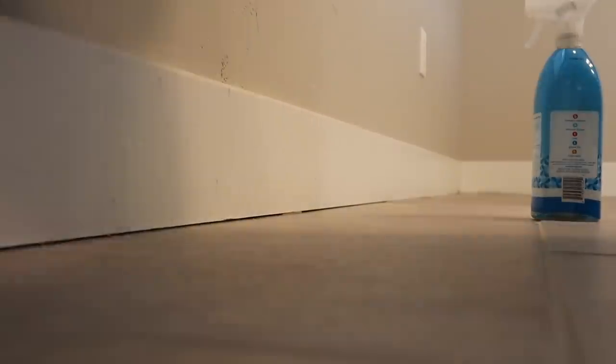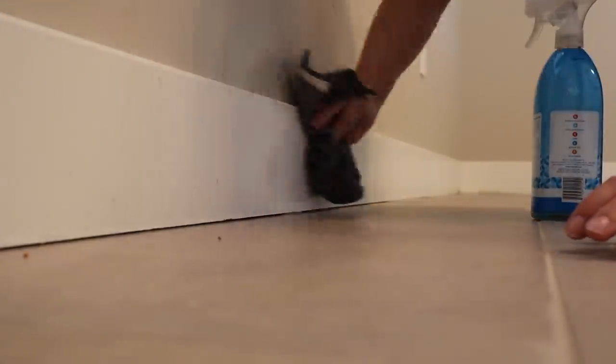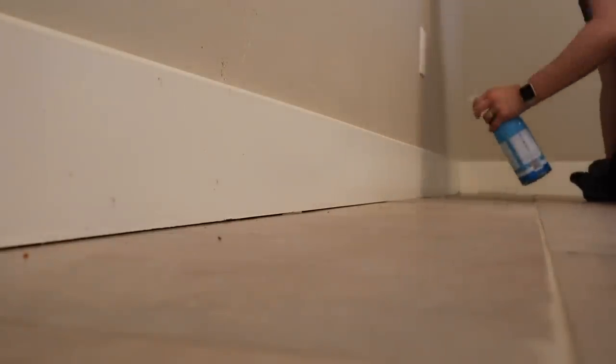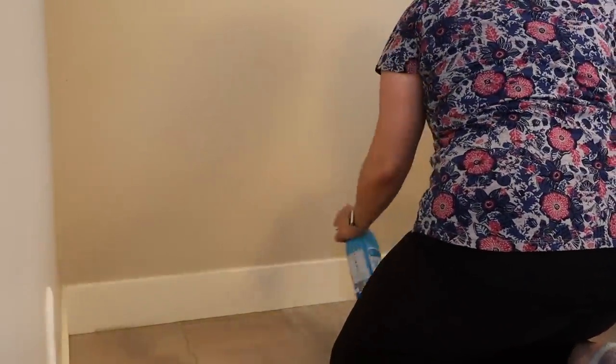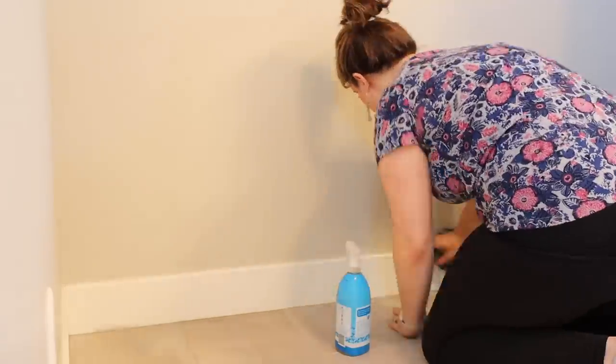Moving on to wiping down my baseboards — this is something that I don't do too often, as you can probably tell. I definitely think that I need to do it more often, but it's just something that is out of sight, out of mind. I don't really look down at the baseboards too often, but while I had everything taken out of the bathroom I just really wanted to get them good and clean.